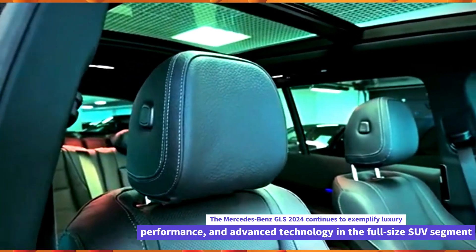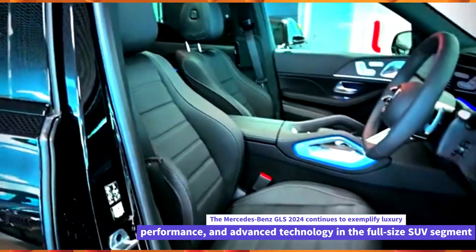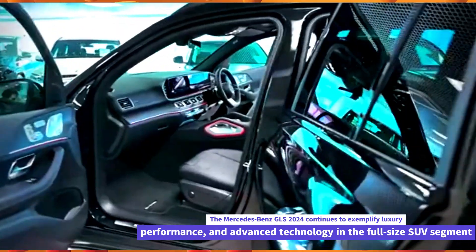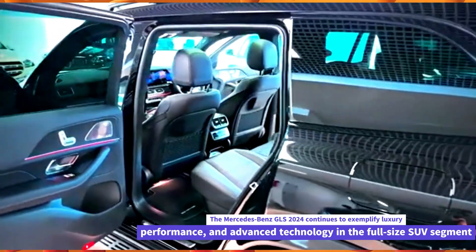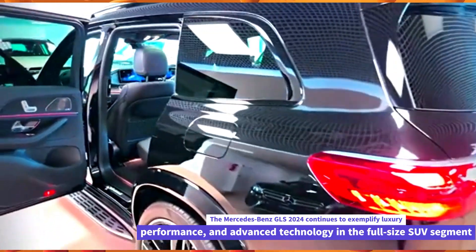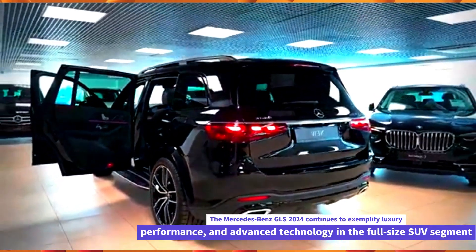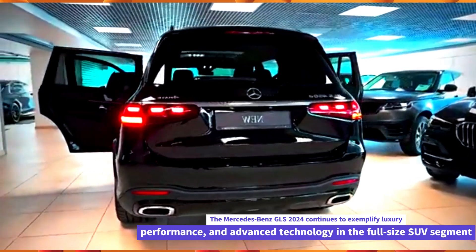Performance. Depending on the trim level, the GLS 2024 offers a range of powerful engine options, including turbocharged V6 and V8 engines that deliver robust performance, smooth acceleration, and sufficient towing capacity. Mercedes-Benz's advanced 4MATIC all-wheel drive system ensures confident handling in various driving conditions.